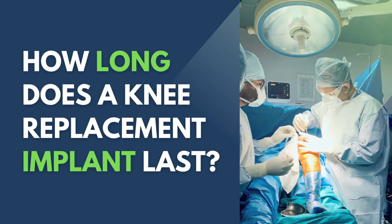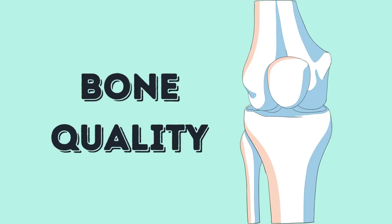Now the second question: what is the lifespan or longevity of a knee replacement implant? That depends on multiple factors. The first is bone quality. If your bones are very weak, the implant may become loose earlier. Let me explain this through a bone model.